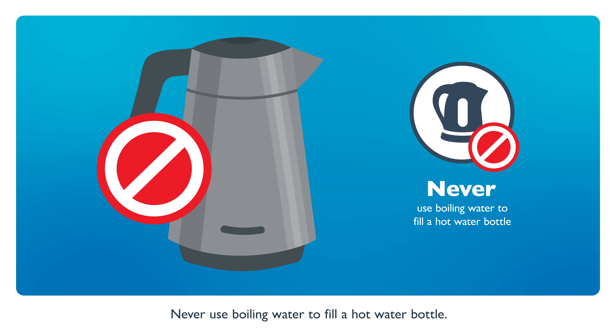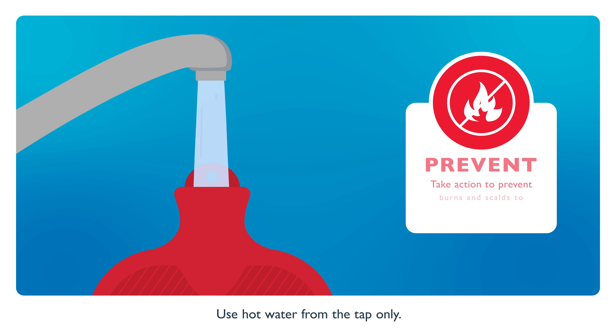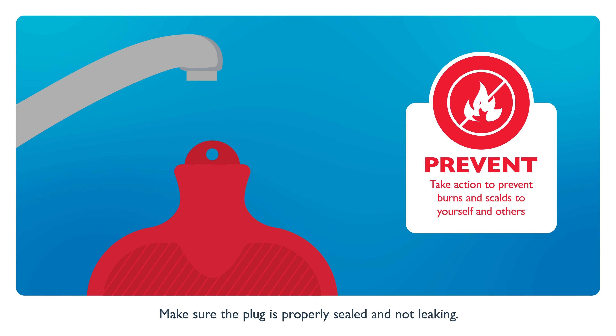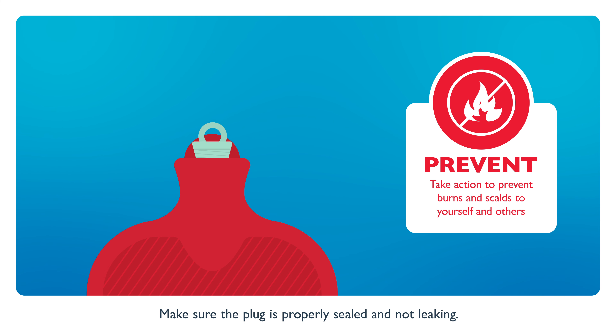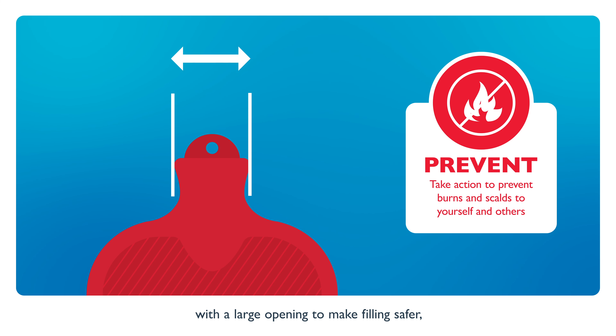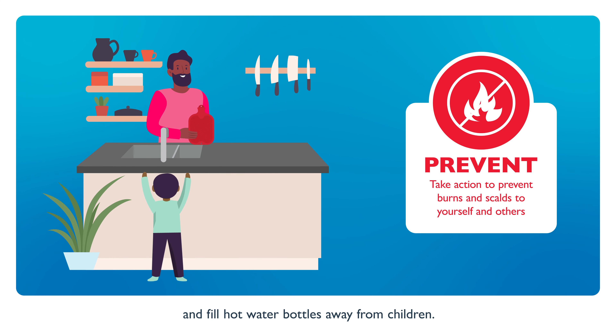Never use boiling water to fill a hot water bottle. Use hot water from the tap only. Pour into the bottle slowly and do not overfill. Make sure the plug is properly sealed and not leaking. And choose a hot water bottle with a large opening to make filling safer. Fill hot water bottles away from children.